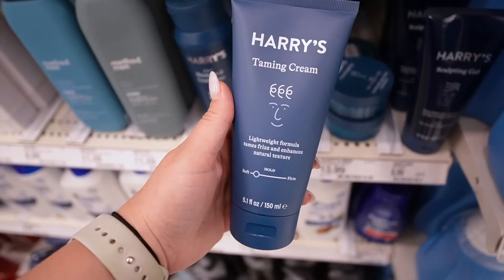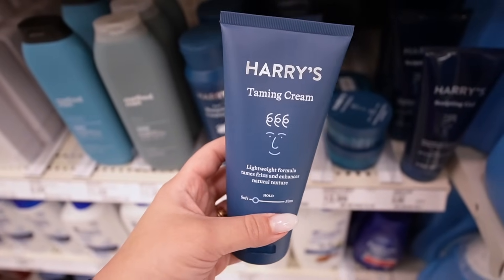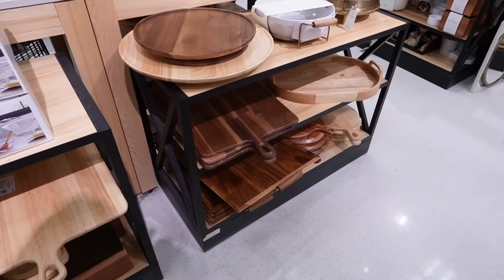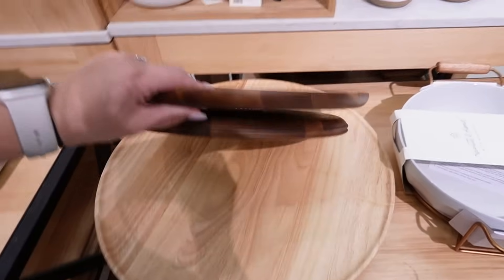I really quickly wanted to show you the taming cream — this stuff is the best texture for doing slick-back buns because it's not going to give you crunchy hair. I personally don't like when my slick-back buns stay wet-looking or get that crunchy look, and with the taming cream that doesn't happen. Anyway, back to hearth and hand — hearth and hand has a lot of great decor trays, and they also have these round lazy susans.